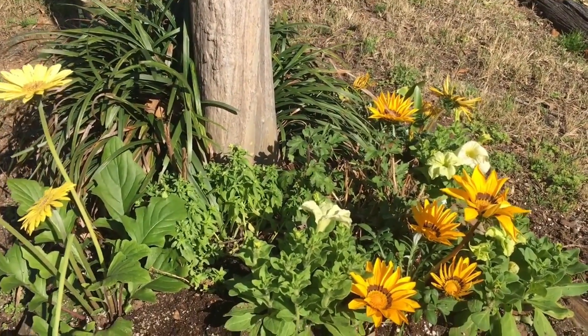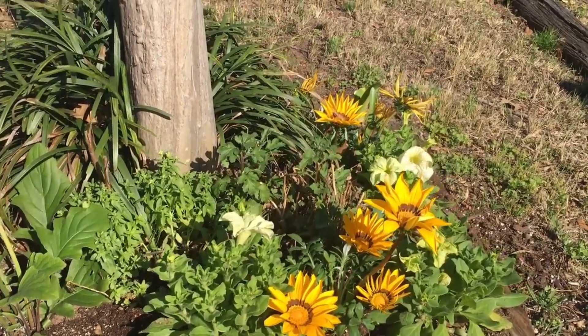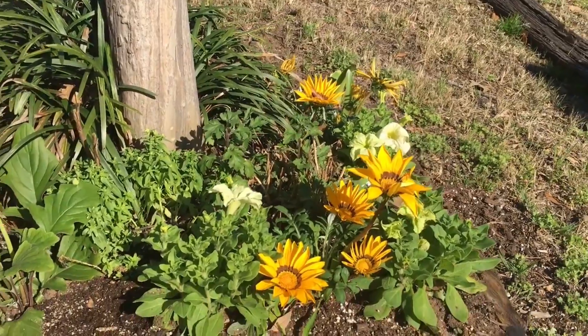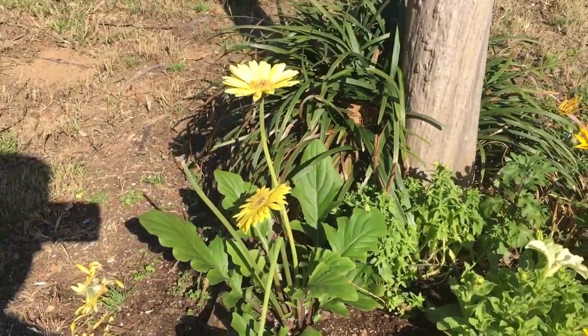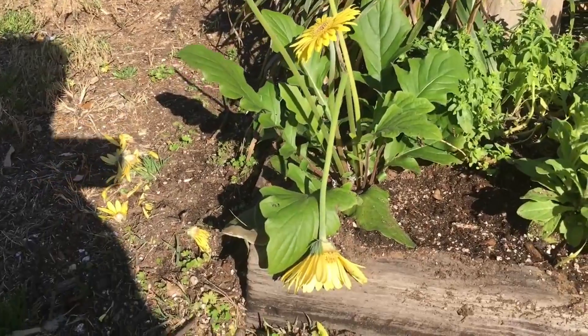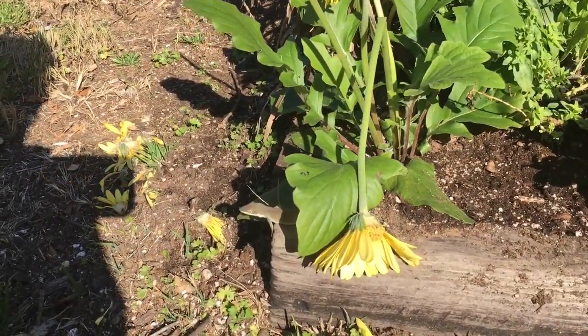Here are some flowers I planted last weekend — they're blooming pretty well this weekend. And there's some wildlife right there.